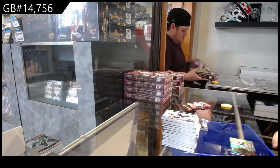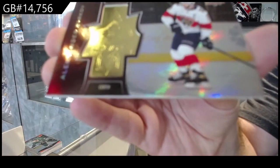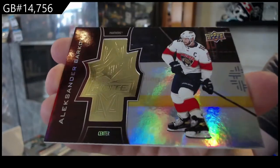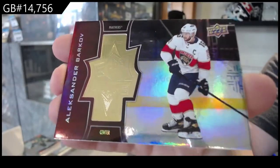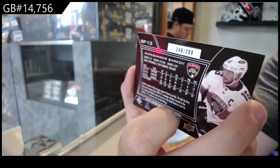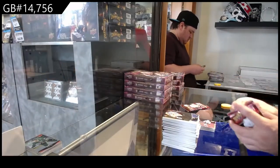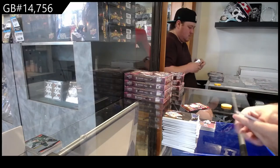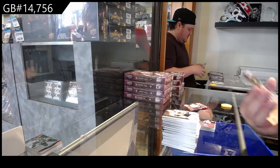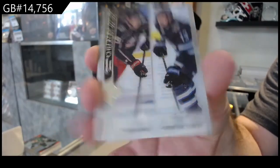We've got a Finite Gold numbered to 2,999 of Barkov for the Panthers — Finite Gold, Barkov. Numbering is on the back of those. I love these cards — probably my favorite subset in this. We've got a Clear Cut of Line A Dubois — dual checklist, so that'll be random.